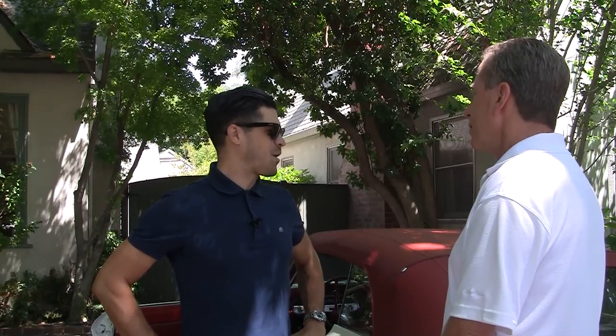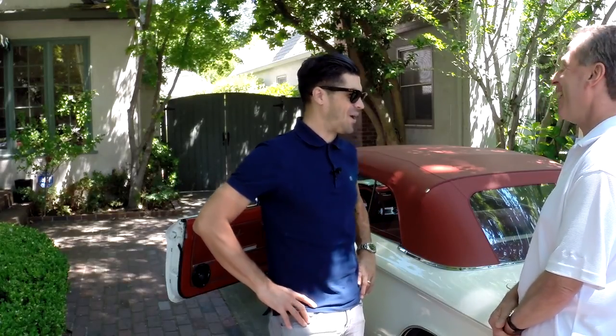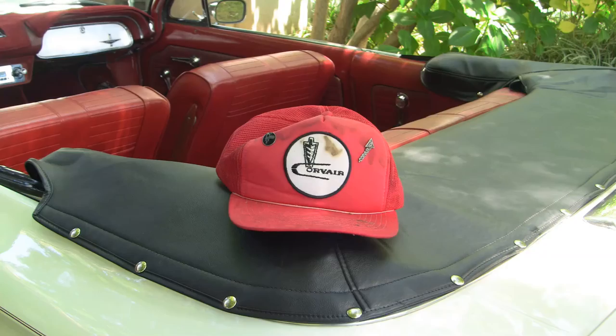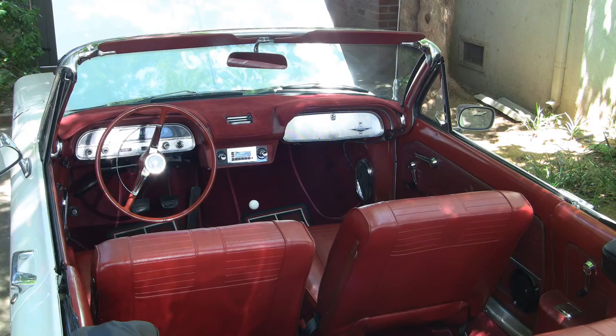I purchased this car about three years ago. It was in almost the condition that you see it right now, and probably about the third day of owning it, I was rear-ended in a parking lot. So I sought out a body shop that works on classic cars, and they did some work on it. Of course, they talked me into doing some additional work.